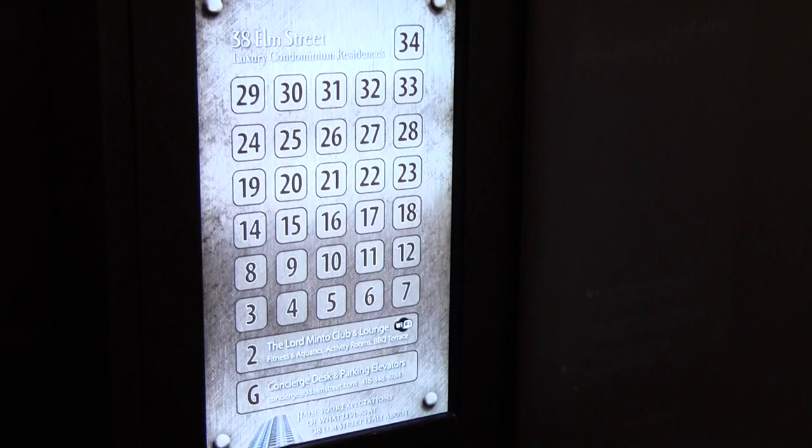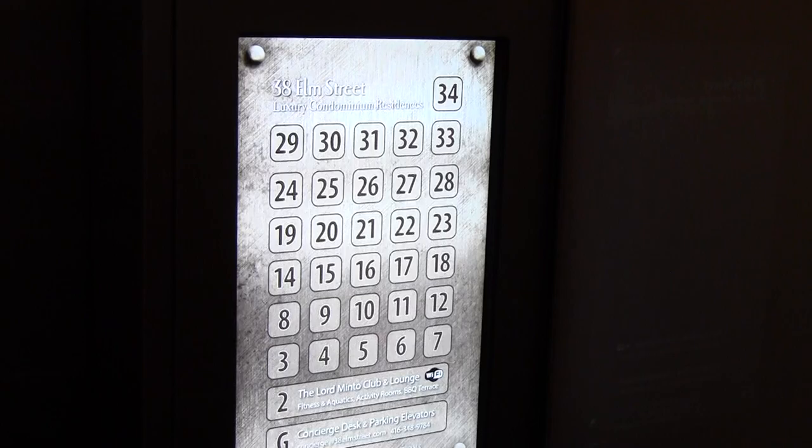Now as an older building, the board had to decide: how do we modernize this, and how do we keep up with all the new condominiums with all their pizzazz and their sleek glass and all their features?